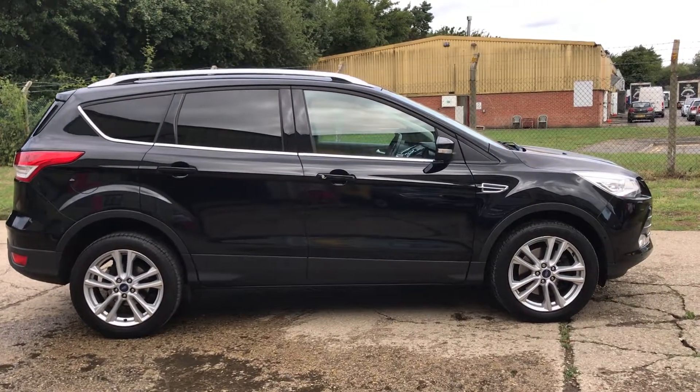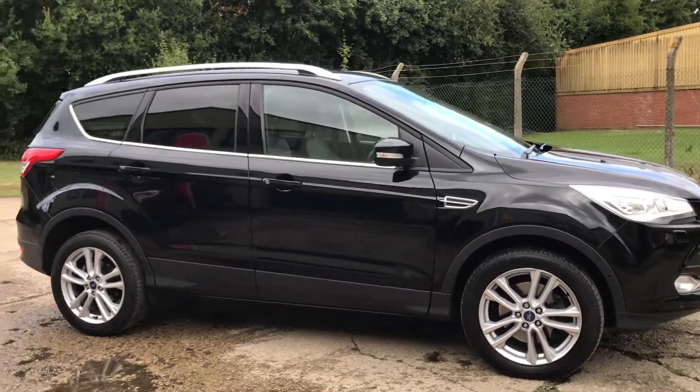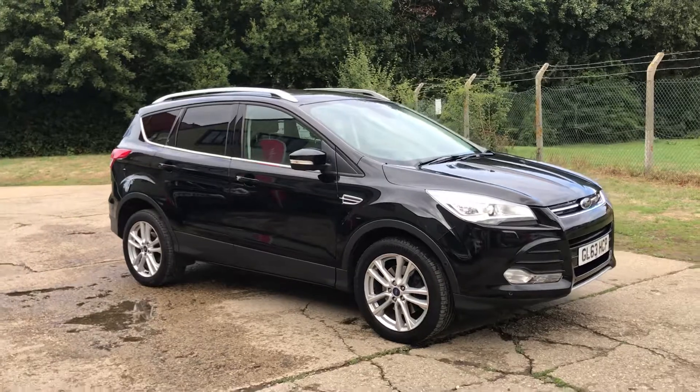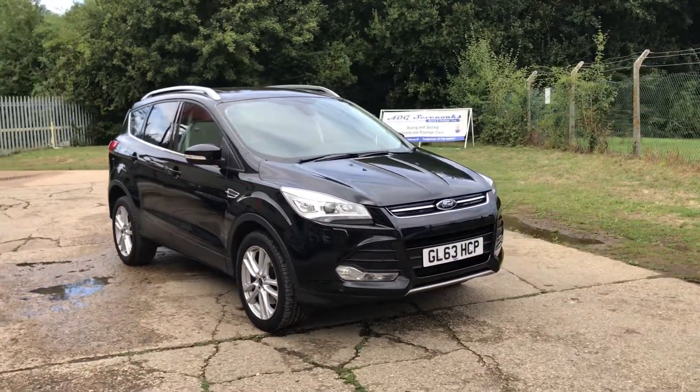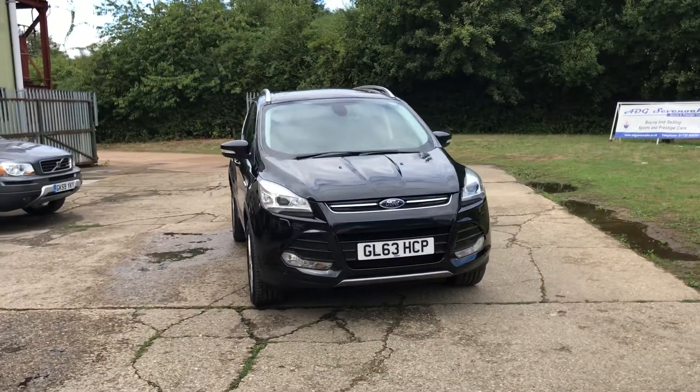Hello and welcome to ADG7X, where we're very pleased to offer this Ford Cougar Titanium X. It's a 2 litre diesel, automatic, 2013 on a 63 plate, one owner vehicle — one lady owner in fact — and has only covered 38,000 miles.